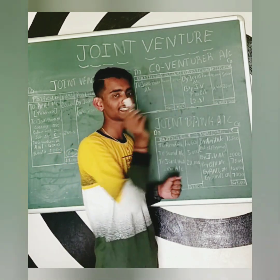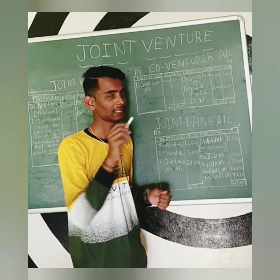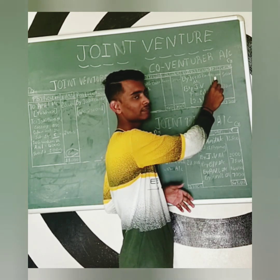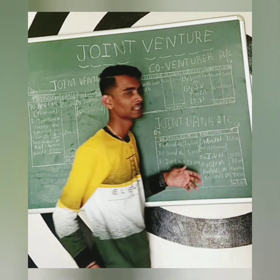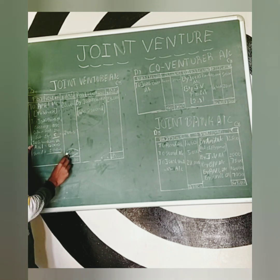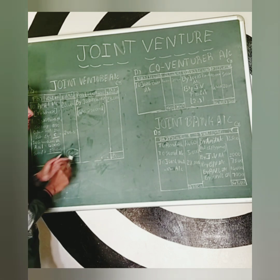We have a joint bank account to Anil account and Sunil account for final settlement. We have to close the joint bank account. Next, joint venture account: profit transferred to co-venture accounts — Anil's co-venture account Rs. 4,000 and Sunil's co-venture account Rs. 2,000.